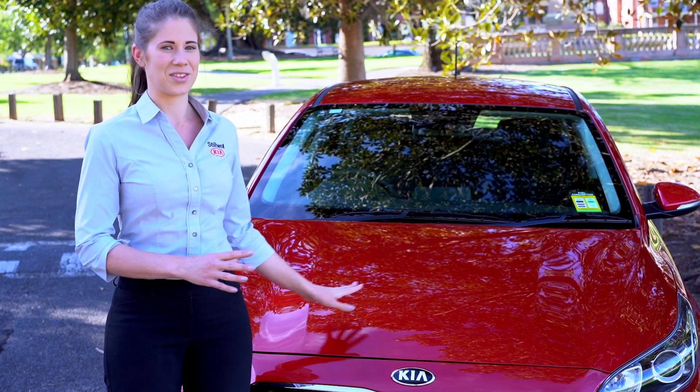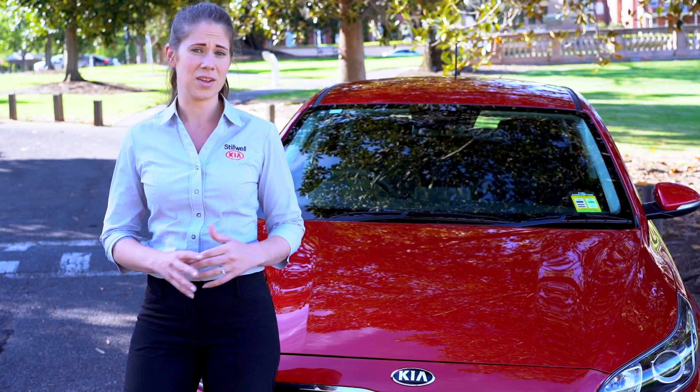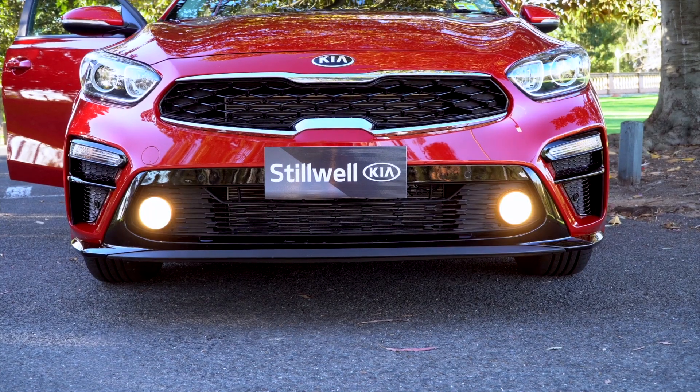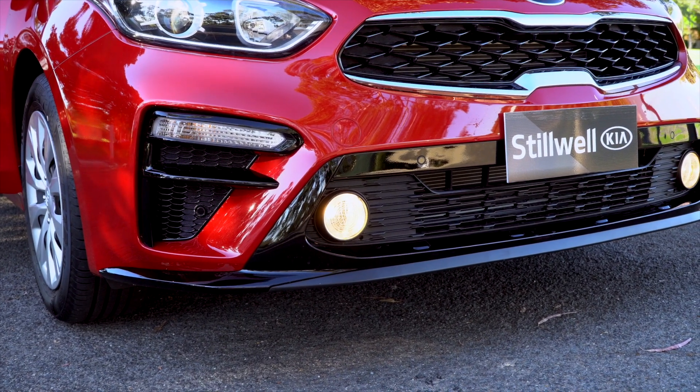Starting at the front of the car, the Cerato comes standard with halogen daytime running lights that are designed to be on during the day to improve the visibility of your car and make other road users more aware of your presence on the road.